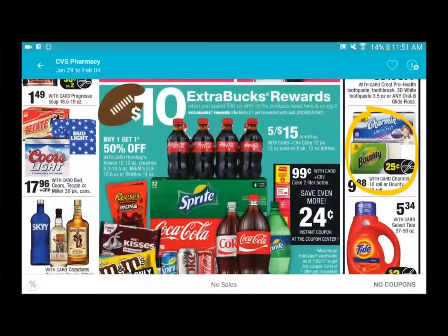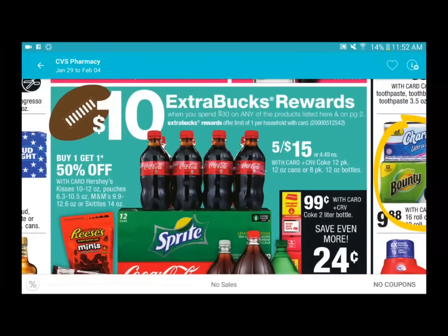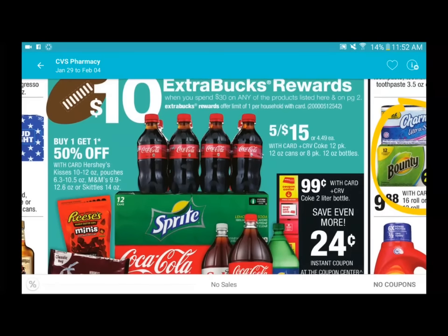The second half looks like they're doing a Super Bowl promotion - spend thirty on any items in this section and get a ten dollar ExtraCare Bucks back. I'm actually going to skip this deal because I'm trying to stop my family from drinking soda. But if you are planning a Super Bowl party or want to stock up on sodas, it is spend thirty and get a ten dollar ExtraCare Bucks back. They are priced five for fifteen, which is actually a good deal.